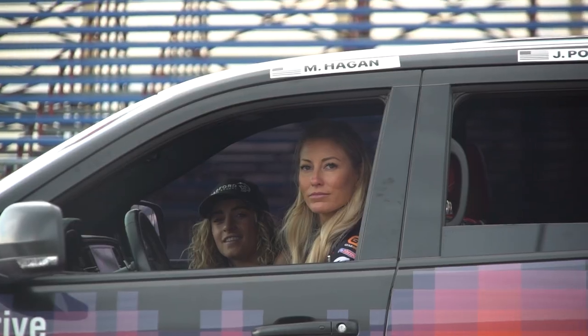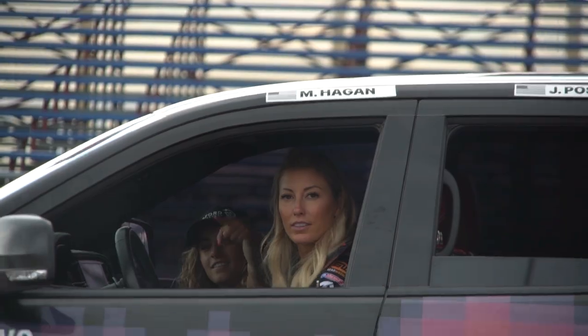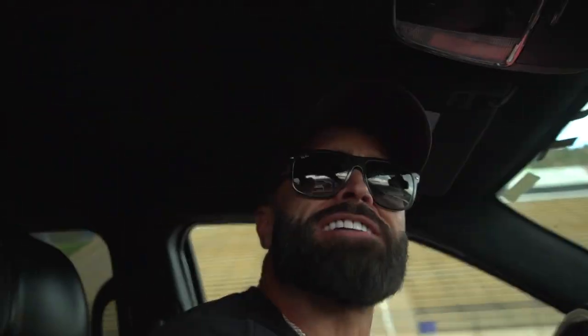We basically borrowed this car — Matt Hagan said we could go in the car. This is like one of the owners of the Dodge team's car, so hopefully we don't crash it. I'm going down — I'm gonna take your pro card status!